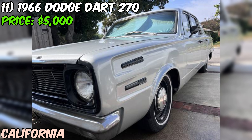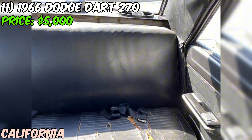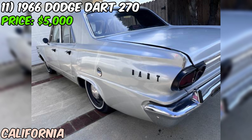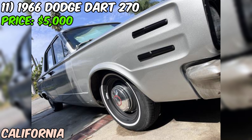We've got a 1966 Dodge Dart 270 up for sale on Craigslist, priced at just $5,000 — a great find for someone looking for a classic daily driver. This Dart is a four-door sedan with a rebuilt slant-6 engine and a three-speed TorqueFlite 904 automatic transmission, with rear-wheel drive. The seller describes it as being in good shape, with basically everything either replaced or upgraded. The odometer has rolled over, but there are only about 4,000 miles on the rebuilt engine.